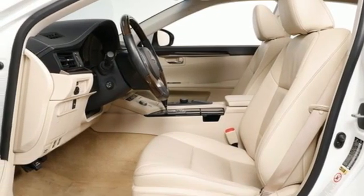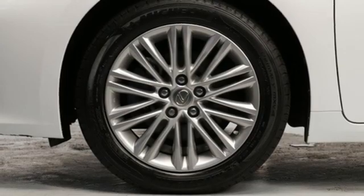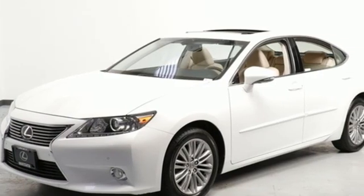Manual tilting steering column, front wheel drive, auto dimming rear view mirror, and automatic transmission.